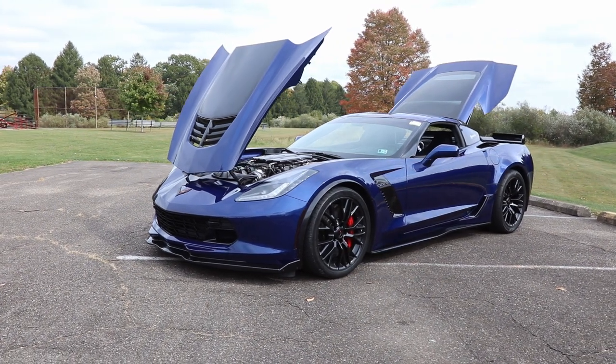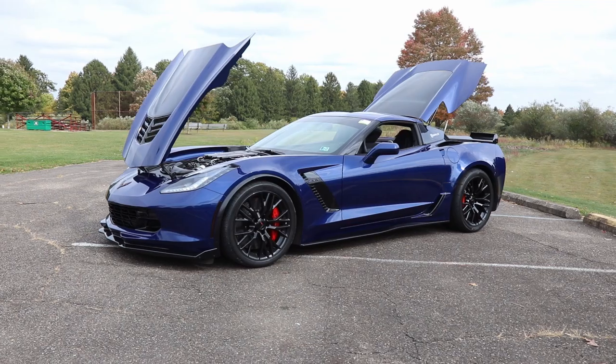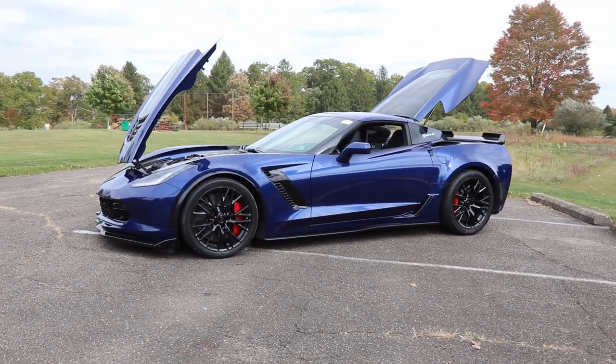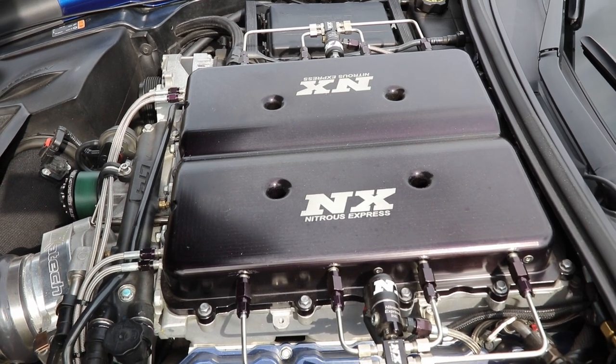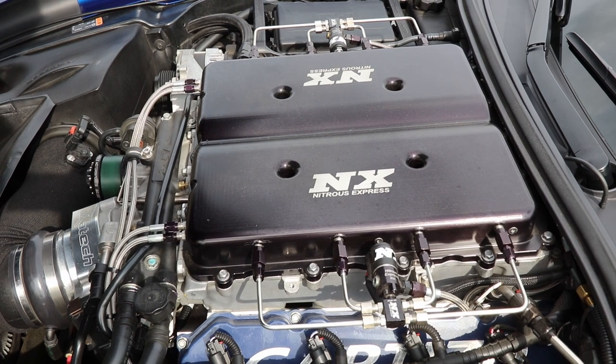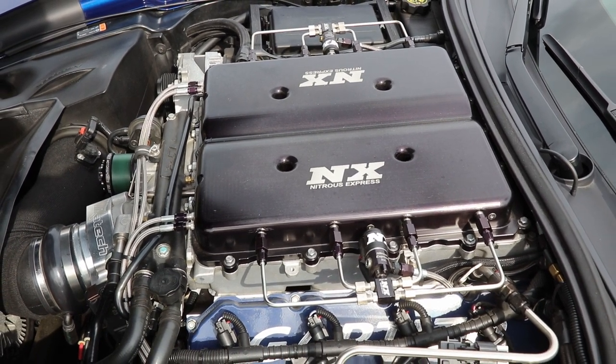My previous car I had heavily modified to the point that it wasn't even reliable anymore. So I wanted to modify this, but I still wanted to keep reliability in it. I didn't want to keep it stock — I wanted to have a little bit of an edge. Stock off the floor, what are you talking about as far as horsepower? The factory rates them at 650, but realistically on a dyno that's probably about 540 or so.